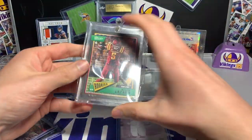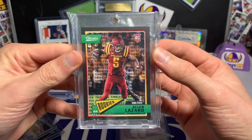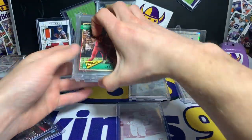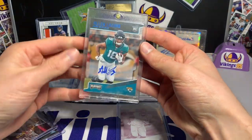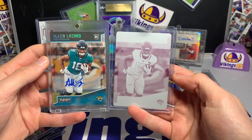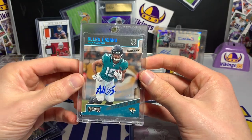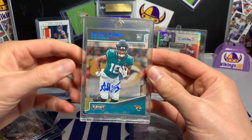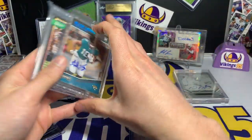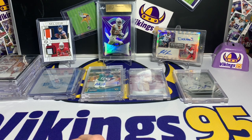We have the Classics one-of-one — the black parallel Timeless Tributes from Classics. I haven't chased this set as much as I wanted to, but I was happy to get this one. Then the one set I've completed of Lazard — the Playoff autograph Touchdown one-of-one. You can see it right there: one-of-one Alan Lazard from Playoff. This might be one of my favorite Alan Lazard cards, if not then it would be one of the National Treasures, Immaculate, or Flawless Iowa State jersey ones — those look sweet with him in his Iowa State jersey.